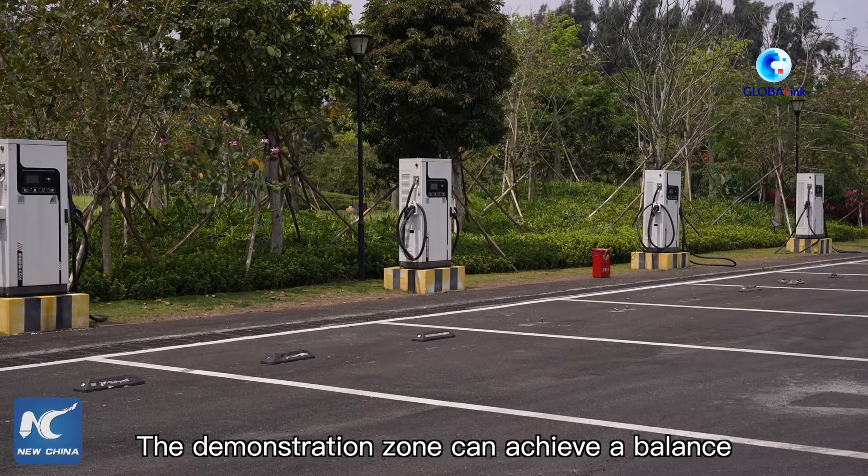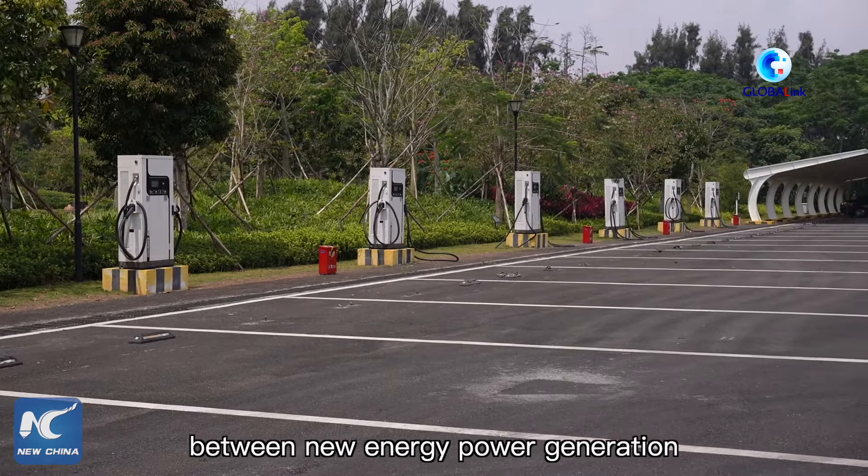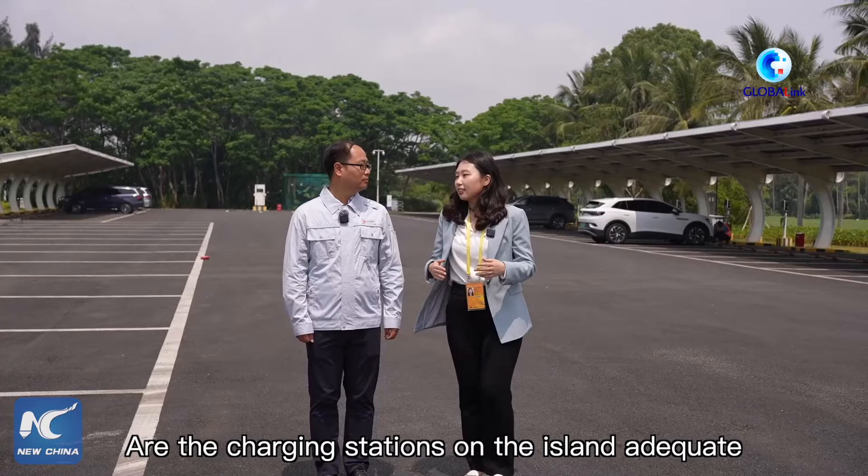The demonstration zone can achieve a balance between new energy power generation and consumption.